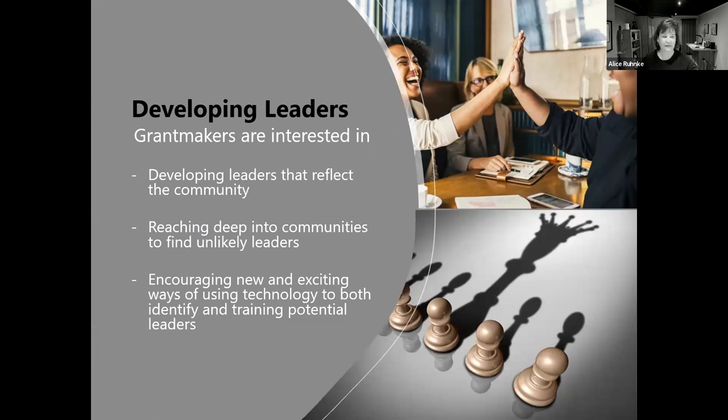The second area is developing leaders. Grantmakers are really eager to develop new leaders that truly reflect what's going on and what communities they are serving. The days of having your target population simply as one member on your board, or having one listening session where your committees talk about what's needed, are really over. They want to see those you're serving involved in developing those leaders. That can be tricky, depending on what you've been doing in the past, because you might find that you need to engage new leaders and you've never done that before.